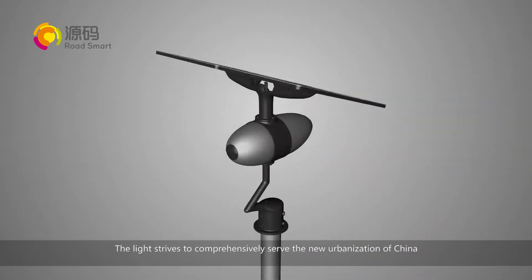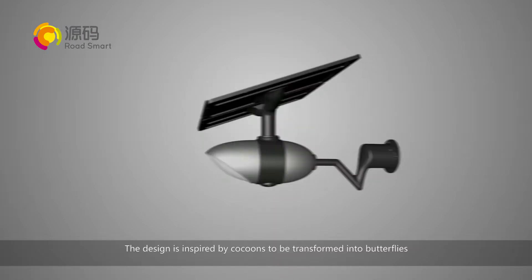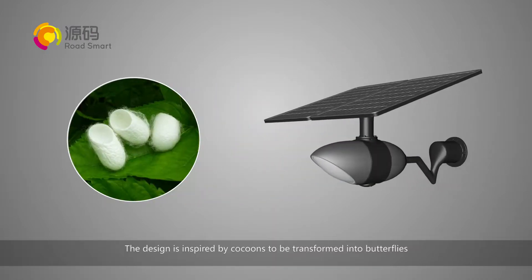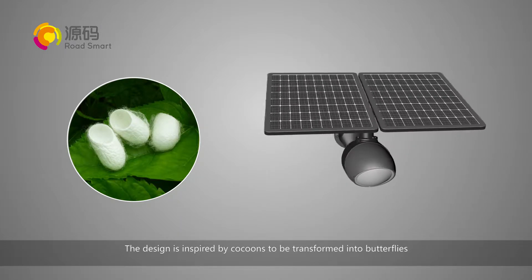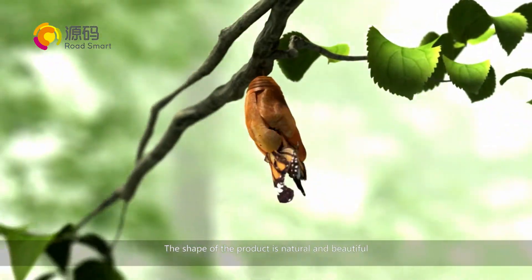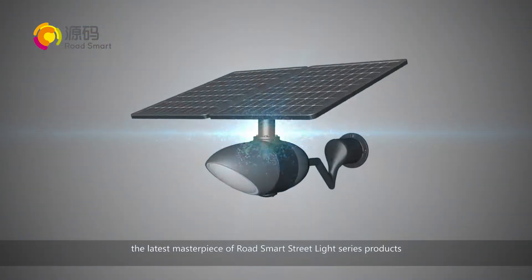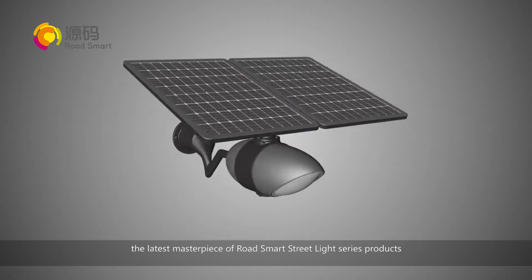The light strives to comprehensively serve the new urbanization of China. The design is inspired by cocoons transformed into butterflies. The shape of the product is natural and beautiful. Solar butterfly light — the latest masterpiece of the road smart street light series products.